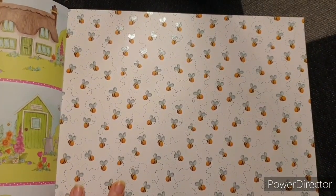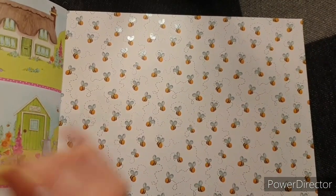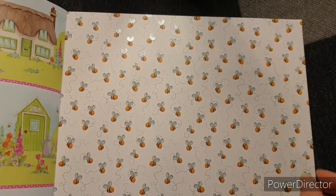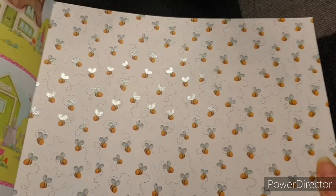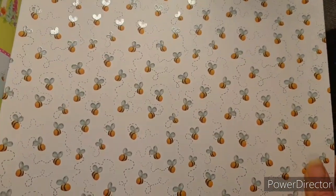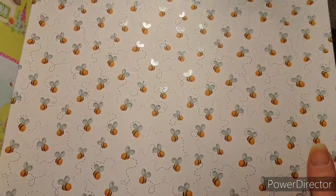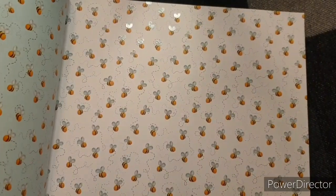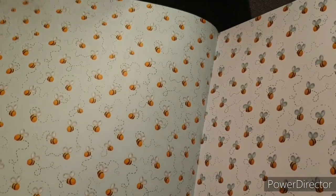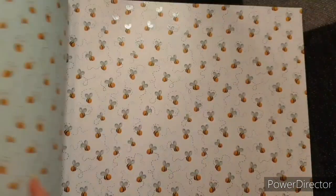Oh my God, look at these beads and look at the sheen on them. Obviously they've got the pearlised effects. Isn't that the cutest thing you've seen? What's on the back? We've got the same again. I don't think they're pearlised on the back though. But they're still very cute. Pearlised is definitely my favourite.